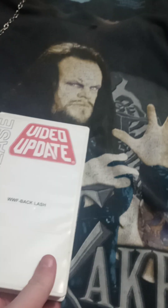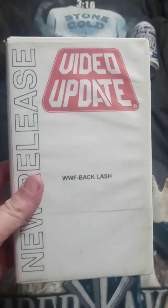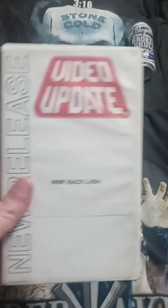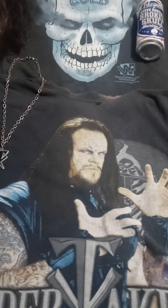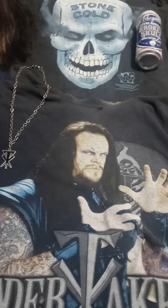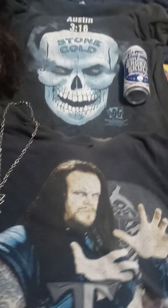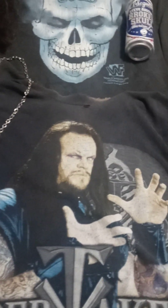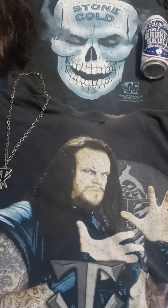Backlash '99 — this is a badass, very underrated Undertaker versus Ken Shamrock match. I love that match. Undertaker — Mark Calloway — never really did a lot of submission matches back then, and that was kind of new territory for him. I always thought that Undertaker/Shamrock match was really underrated. They kind of erase Ken Shamrock these days. And obviously The Rock versus Austin — the rematch from WrestleMania. In fact I think that's even better than the WrestleMania match they had.